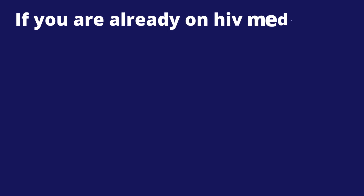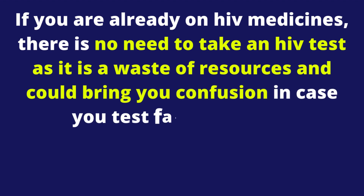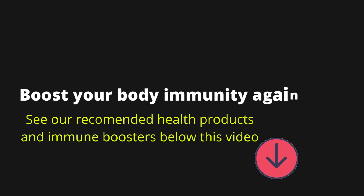If you are already on HIV medicines, there is no need to take an HIV test as it is a waste of resources and could bring you confusion in case you test false negative. Hope the question, 'Can an undetectable person test HIV negative?' is now answered.